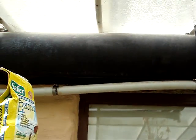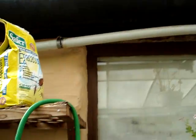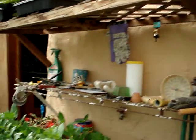Here's one of my original batch solar heaters — it's just a tank in the sun.